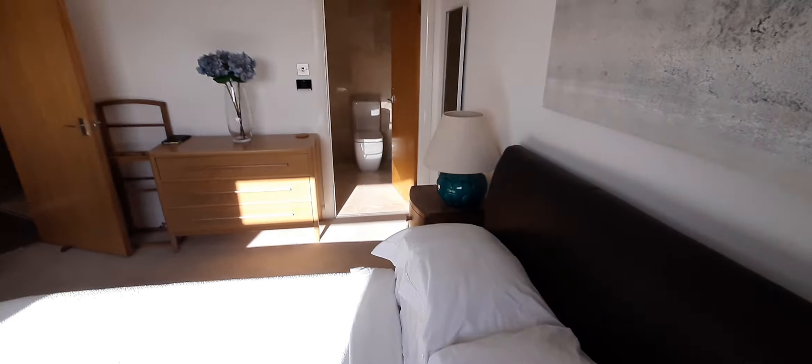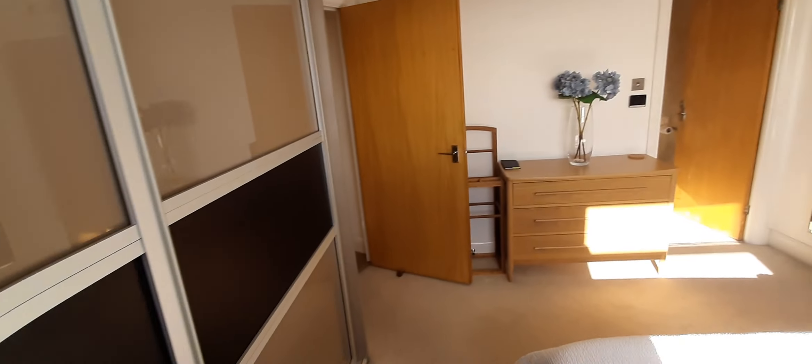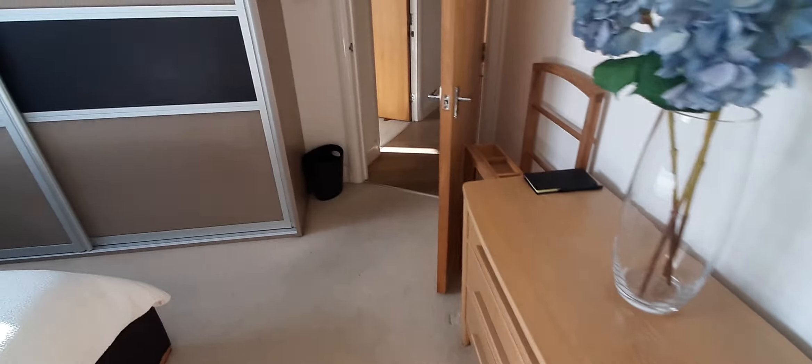And there it is — big wardrobe, built-in shelves, drawers, mirror, and a very modern bathroom. And here we go to the last bit of the house, which is the second bathroom.